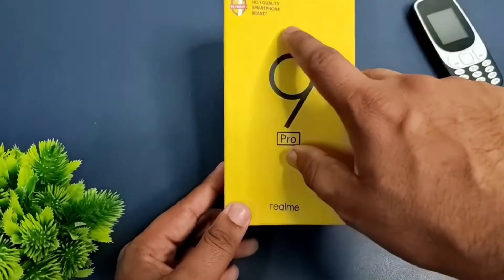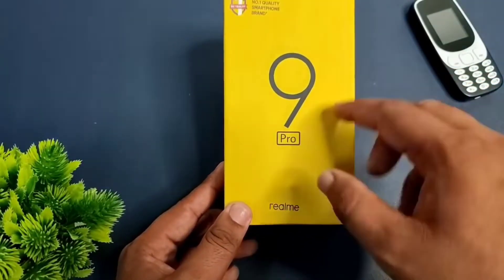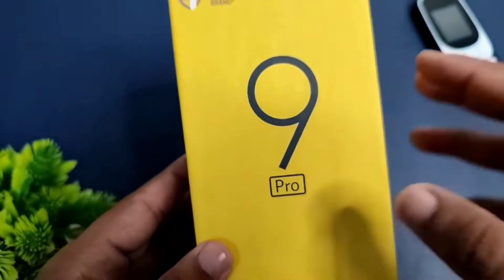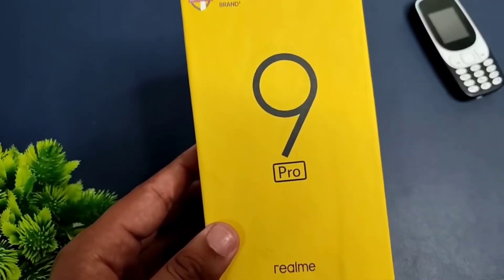Hey guys, Pravesh here, welcome to our YouTube channel Tech Detail. Today we will discuss about the Realme 9 Pro 5G smartphone, which is a flagship smartphone from Realme, and now we will unbox it and take a look at the box contents.